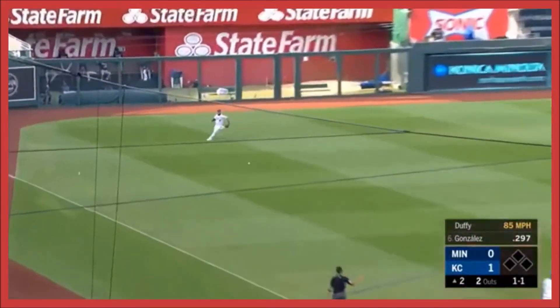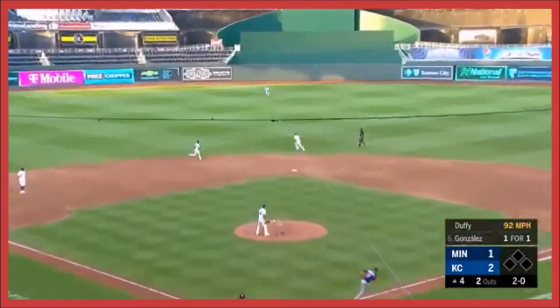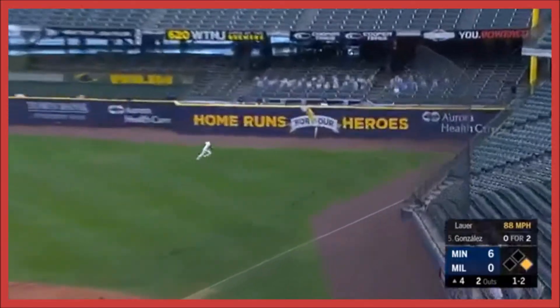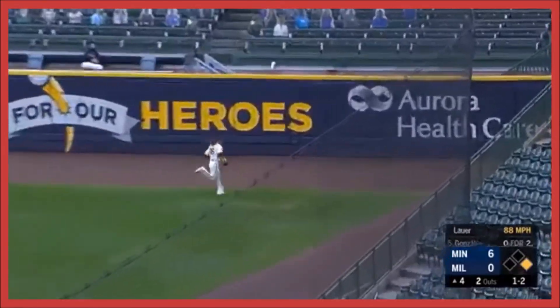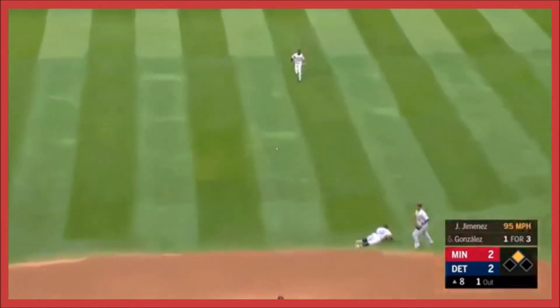Gonzalez to left field, gets the first base hit. Gets the tip of his glove — love it. When you get that chance, just to the right field corner with the runner going. Big for the self-confidence. Back up the middle, and that's into center field.